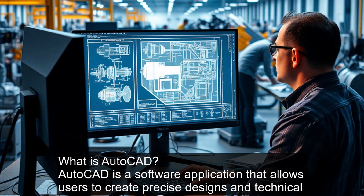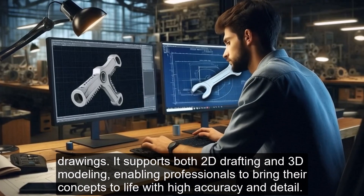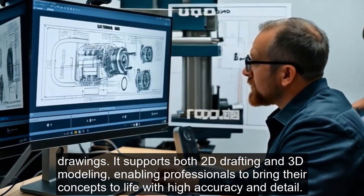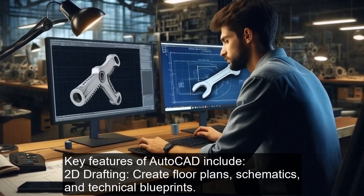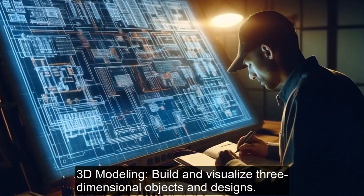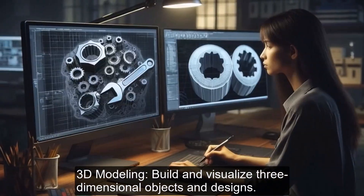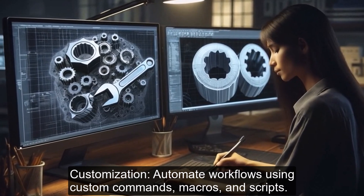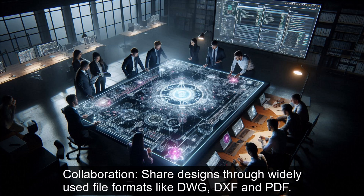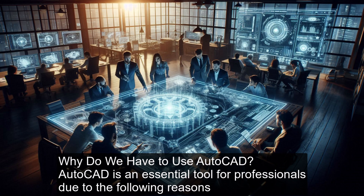What is AutoCAD? AutoCAD is a software application that allows users to create precise designs and technical drawings. It supports both 2D drafting and 3D modeling, enabling professionals to bring their concepts to life with high accuracy and detail. Key features of AutoCAD include 2D drafting to create floor plans, schematics, and technical blueprints; 3D modeling to build and visualize three-dimensional objects; customization to automate workflows using custom commands, macros, and scripts; and collaboration to share designs through widely used file formats like DWG, DXF, and PDF.